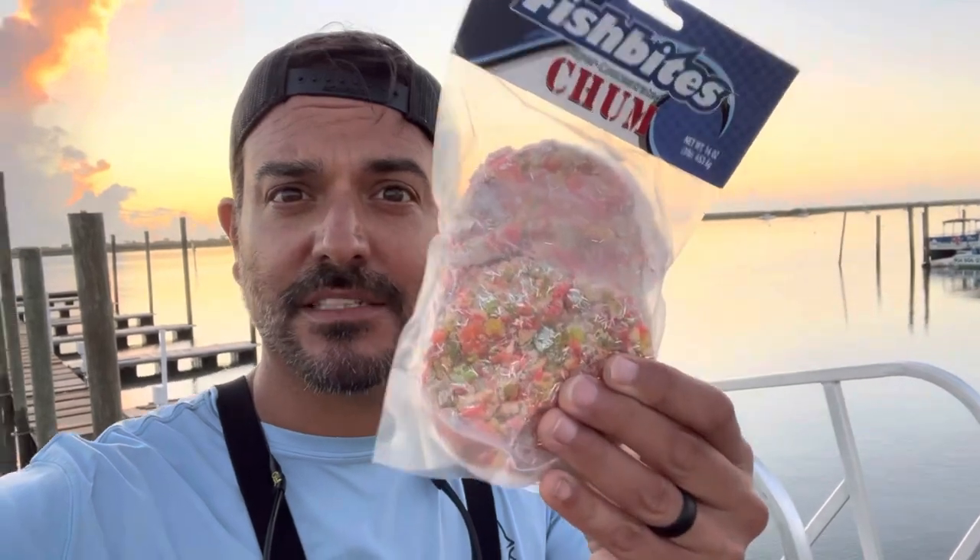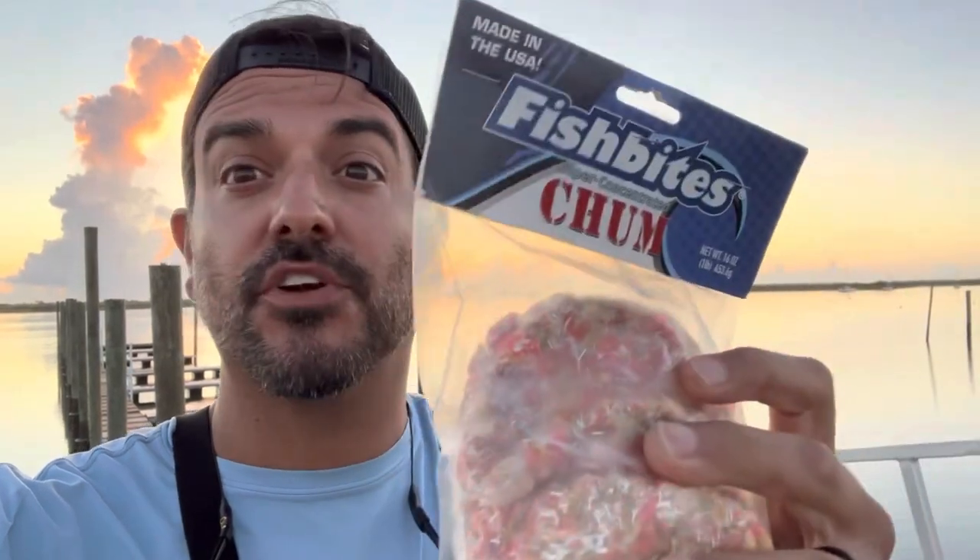Good morning guys, welcome back to the channel. I've decided to go dock fishing today — it's a beautiful day, it's low tide, it's perfect. I'm gonna try out some Fish Bites chum pucks. I've never used them before on this channel. It's a highly concentrated mixture of ingredients and we're gonna drop one down on a pylon, hopefully it attracts a bunch of fish.